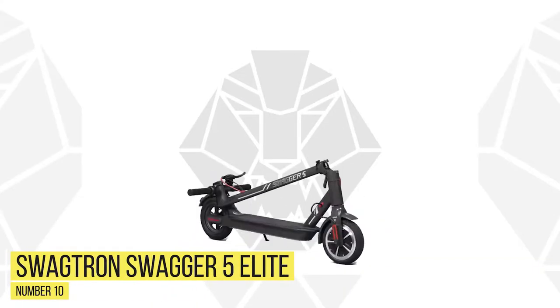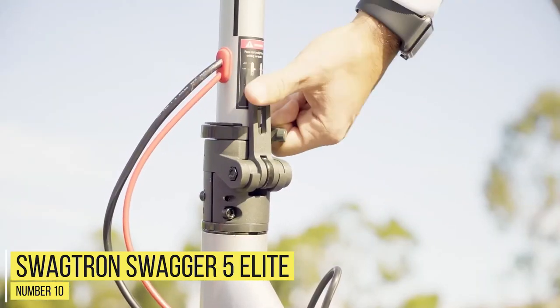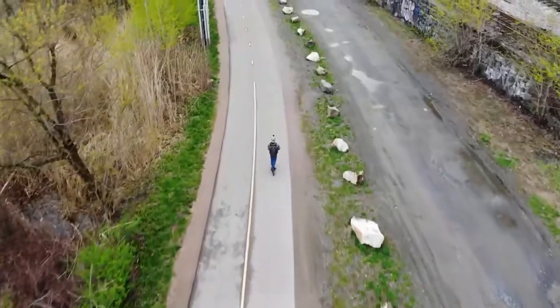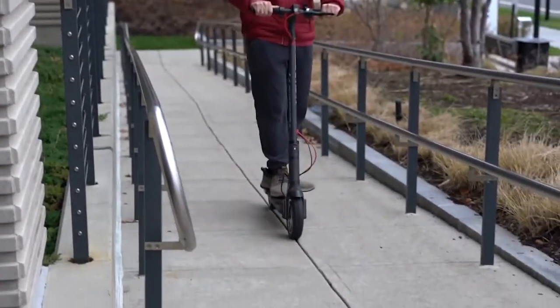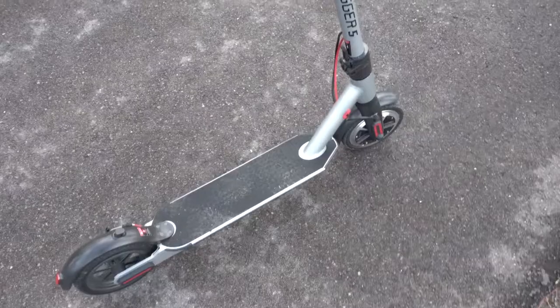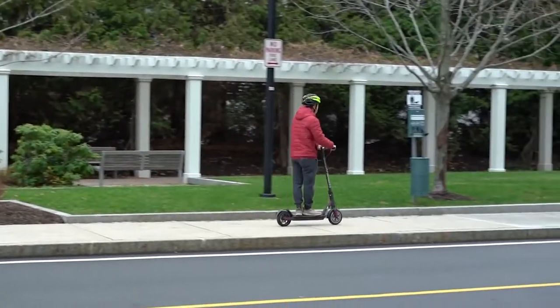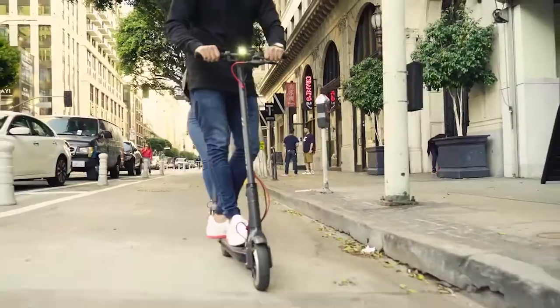Number 10: Swagtron Swagger 5 Elite. It has a single 250-watt motor that doesn't put out much torque but can reach a smooth ride speed of 14 to 16 miles per hour. The distance you can travel on this little machine is approximately 11 miles with a full charge. Although it supports larger riders, you may get a slower takeoff and slow down on inclines due to its low-powered motor. It may also lose its charge faster.